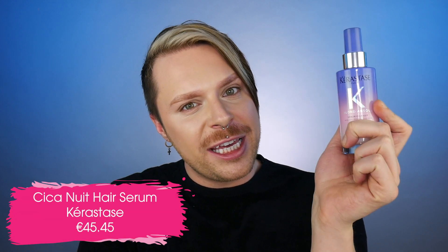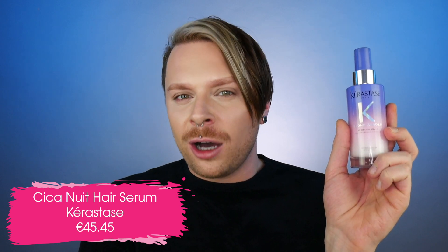The first product from Cica Xtreme I will be talking about is the Overnight Serum Cica Newt. This is your overnight serum and the packaging is absolutely stunning — it's a nice glass bottle. The recommended retail price of this product is $45.45. At the moment, lookfantastic.com has 20% off the whole Cica Xtreme range, and I'm going to provide the link in the description below.